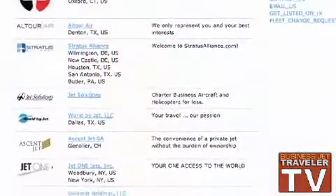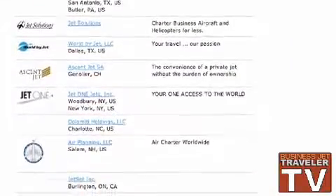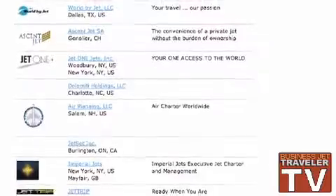And how do you choose what charter operators that you audit? Well, typically corporations ask us to audit specific vendors that they use on a recurring basis. Sometimes an operator will approach us to self-sponsor an audit because they've heard from their customers that that's something their customers are looking for. I would say about 50% of our audits are sponsored and 50% are self-sponsored.